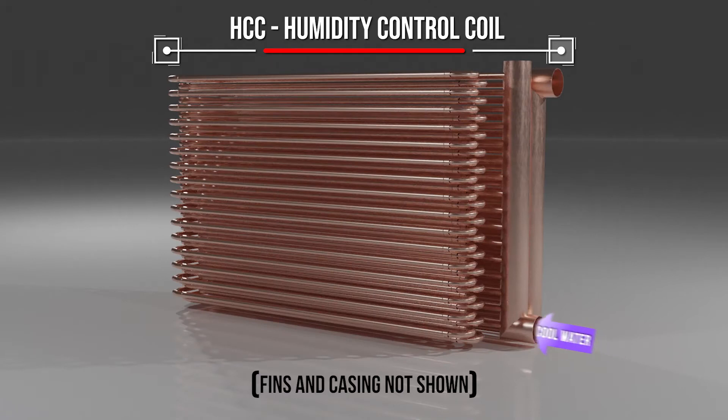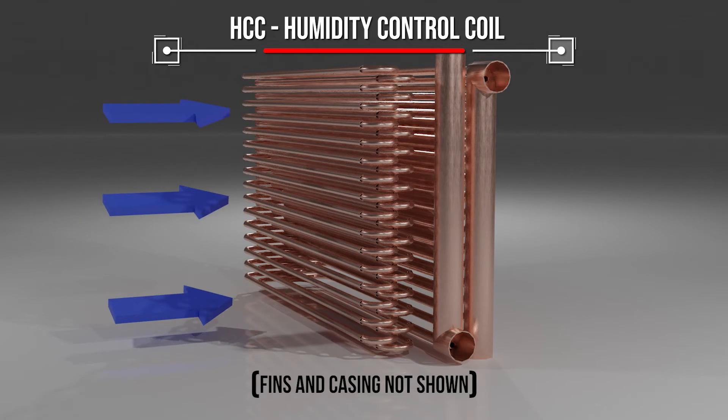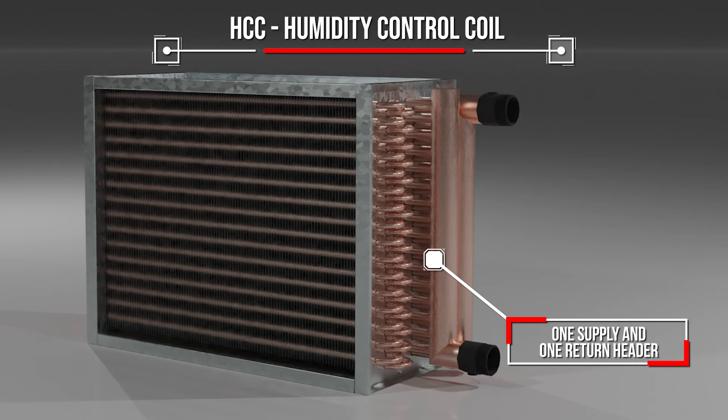This single HCC cools the air, then uses the warm fluid to reheat and desaturate the air as it exits the coil. There is only one supply and one return header, saving the plumbing costs of adding a separate reheating coil. One Marlow humidity control coil does it all.